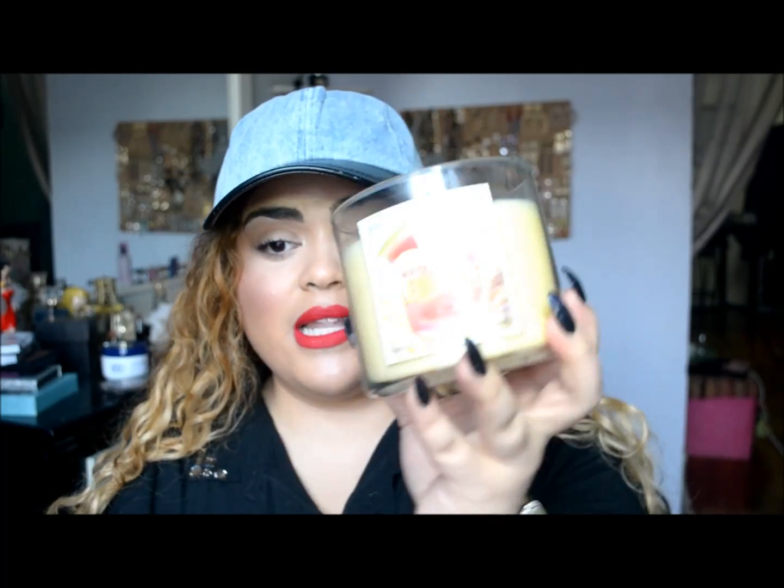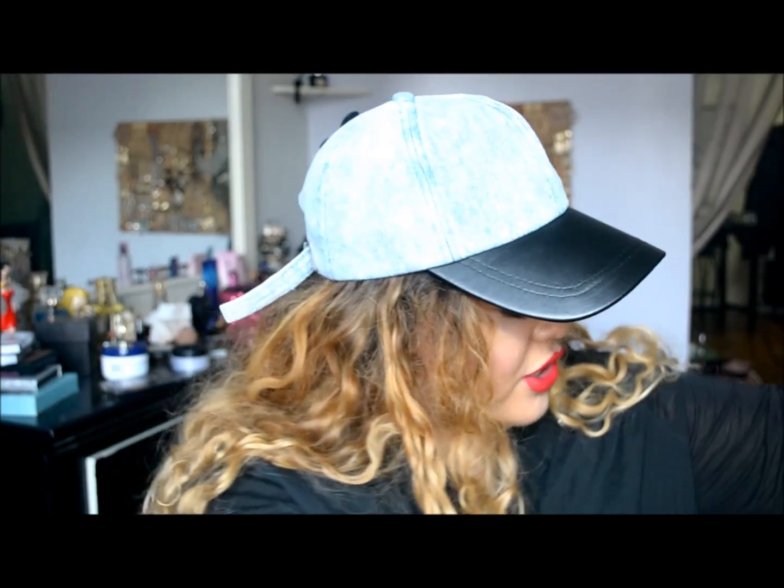And then I got another candle – this is Watermelon Lemonade. Oh my god, it smells so good. It literally smells like a really sweet watermelon lemonade. It smells exactly how it sounds. So that's what I got from Bath & Body.